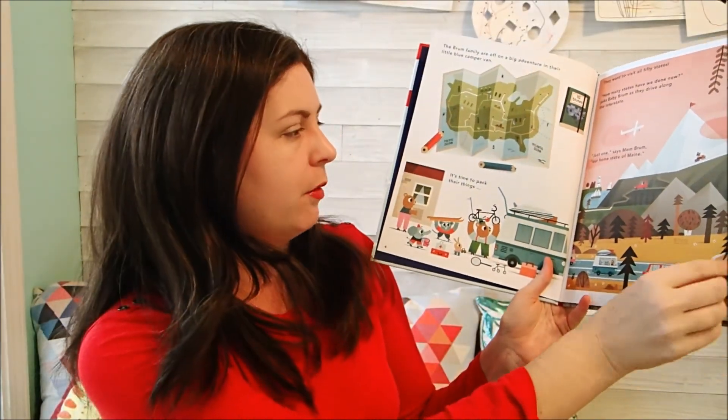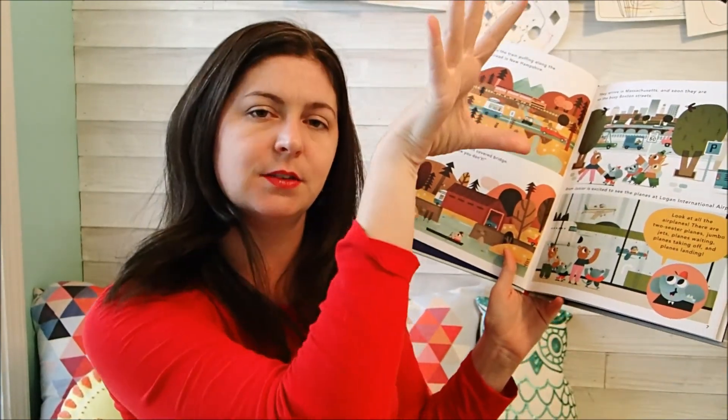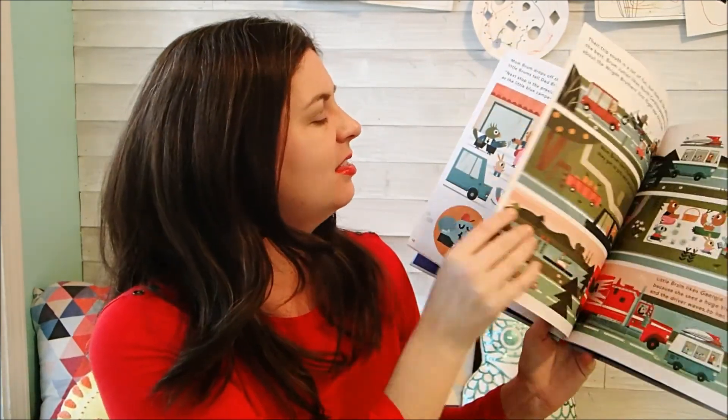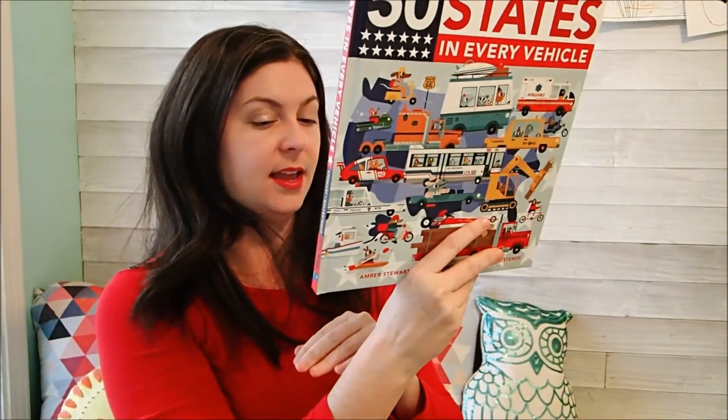This one — 50 States in Every Vehicle — is non-fiction-ish. It is a story about a family who goes on a car trip across the United States, and they go through every single state and talk about what that state is kind of known for. Each state can be kind of brief, but here you can see the map of everywhere that they're going to go. They're in their little camper. At one point the mom and one of the kids goes on an airplane, and then they meet the dad and the other kids somewhere else — that's kind of how they're able to go through all 50. It's really cool to go through and learn about different things in different states with the little story that goes along with it. This one is $12.99.